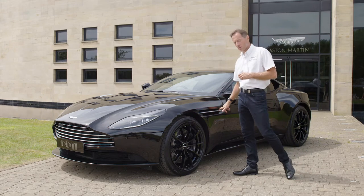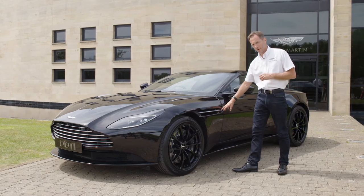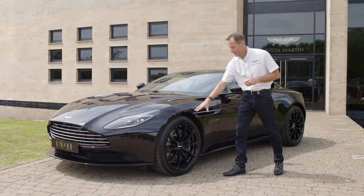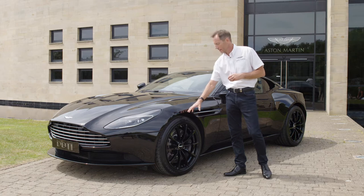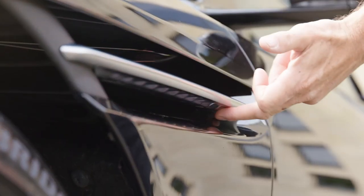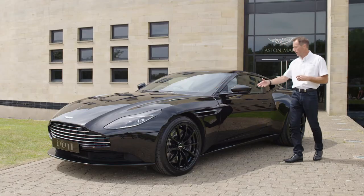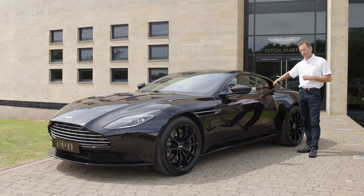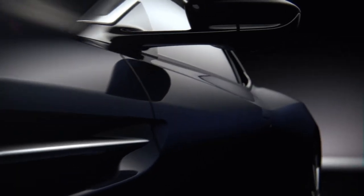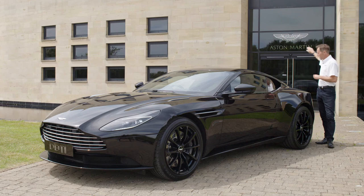We also have another reference to history with the side strake. You'll see this on the DB4 and DB5, but on this particular car it acts as an aero device — it's extracting air from the front wheel arch that builds up at speed, stopping front end lift. We call it the curlicue. If you place your hand underneath and run along it you can feel a rib section which curls the air as it comes out, bringing it close to the car and putting it into what we call the c-duct at the rear. It compresses the air into what we call the Aston Martin aero blade, which extracts air creating an invisible spoiler. Air coming over the top hits this blade, gets flicked over, and creates downforce at the rear.